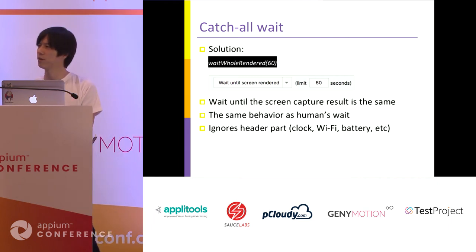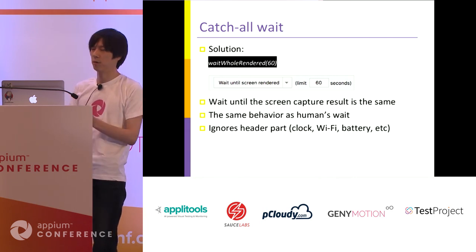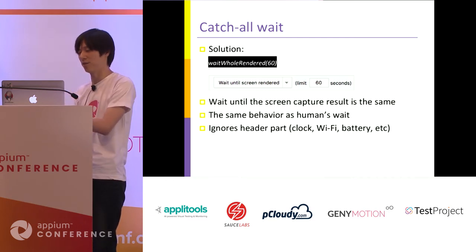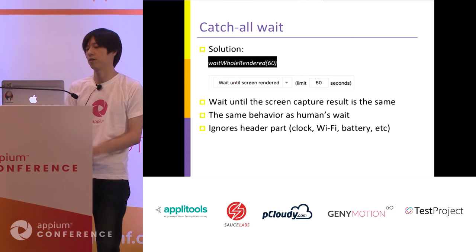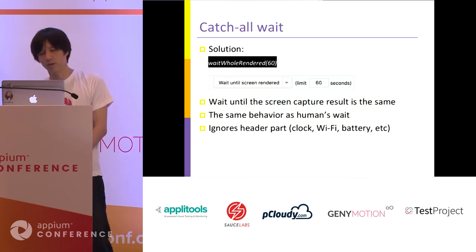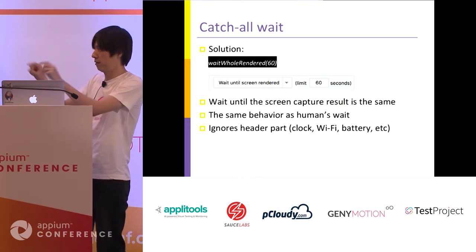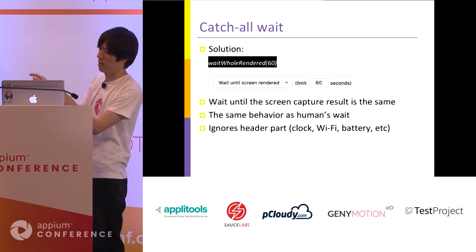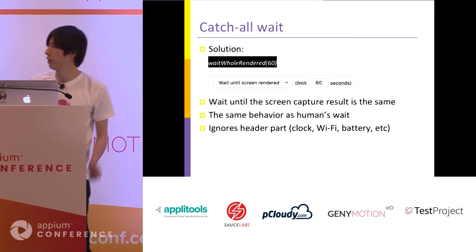As one more trick, we ignore the top header part of the application. On the header, the clock, Wi-Fi, or battery image exists and usually continues to animate. We ignore this part.